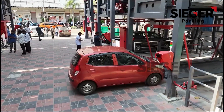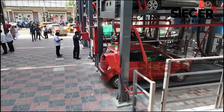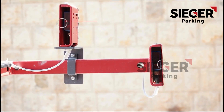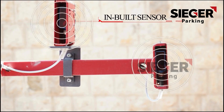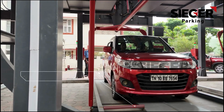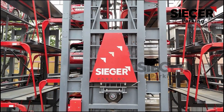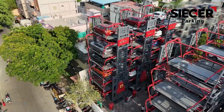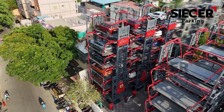Our cutting-edge system uses seamless rotary technology to transform your parking experience into something intuitive and efficient. Equipped with smart logic sensors, it instantly detects any interruptions, while mechanical stoppers ensure your vehicle is always safely in place. Powered by high-performance motors and dependable gearboxes, the Seeger Rotary Parking System guarantees smooth and reliable operation for years.